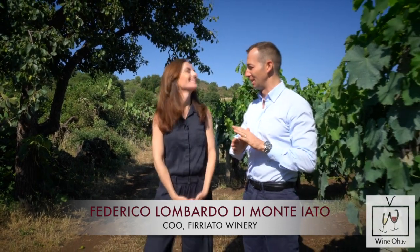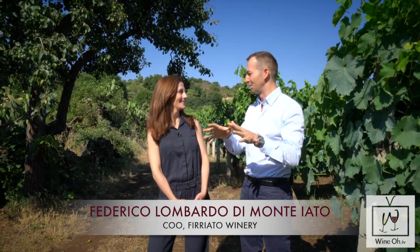We are on the east side of Sicily. We climbed a mountain — we are on the Etna volcano. I have to show you the treasure of this volcano, our Prophyllocera vineyard. Please follow me.